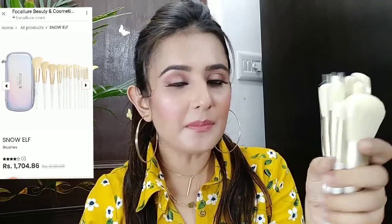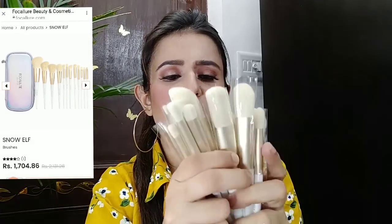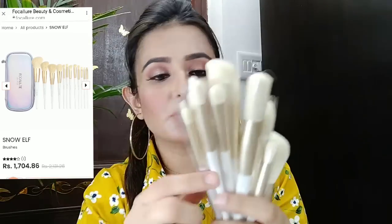I'll try it — there are multiple shades. I will try them out. Now, let me show you the makeup brushes — this is a 12-brush set and everything is wrapped in it.